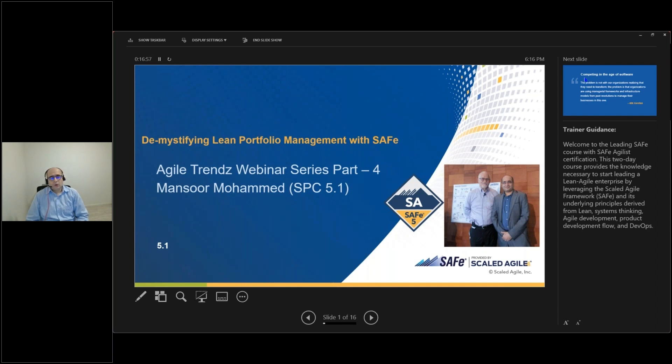Today we are going to cover, out of the seven core competencies — last webinar we covered agile leadership — today we are going to unpack lean portfolio management with SAFe. I've been a PfMP portfolio management certified, and when I started understanding what SAFe talks about portfolio management, it was completely different to the traditional ways of working. But it was very interesting.